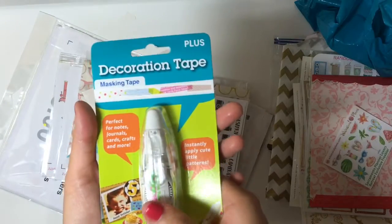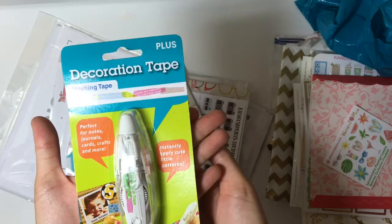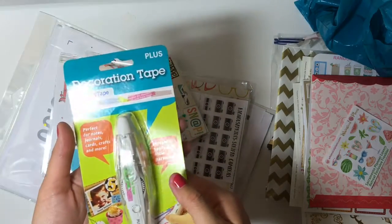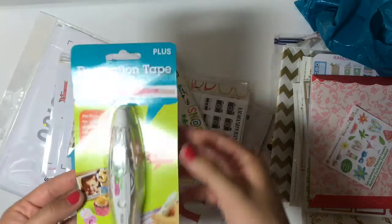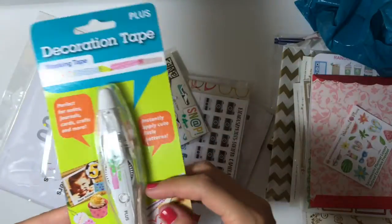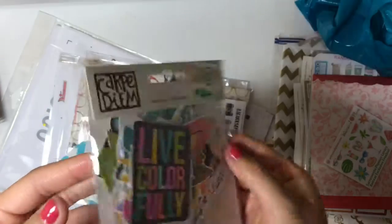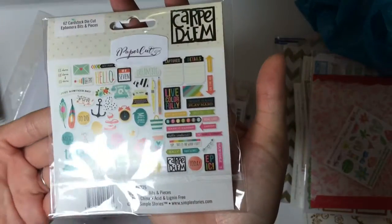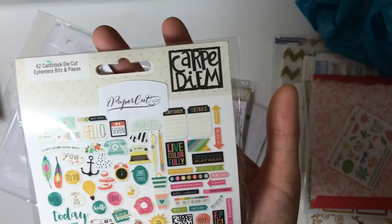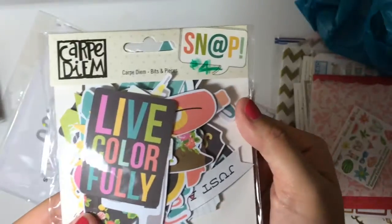This one I actually won from Facebook. What Marian did was she went through Facebook and Instagram and picked out random pictures. If your picture was chosen, you win a prize — so I won this decorative tape from my Facebook picture. I also bought these die cuts from Simple Stories. I'm starting to become addicted to die cuts ever since I bought my traveler's notebook. These are hard to find.